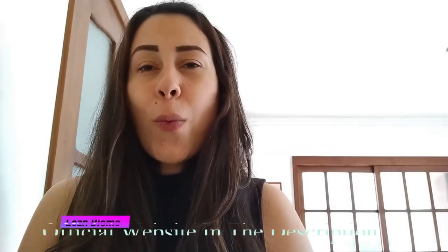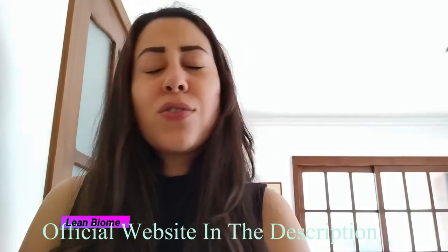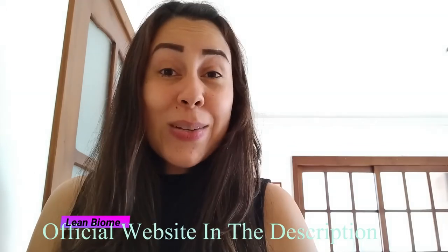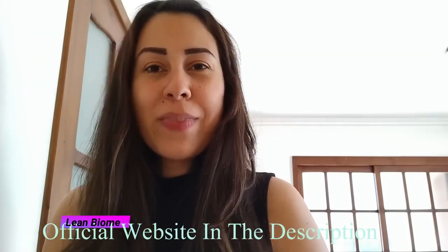Make sure that you are committed to your treatment once you purchase Lean Biome. Don't forget that the official website is just below this video waiting for you. Thank you so much for watching this video. I hope you have enjoyed it. I'll see you guys around and have a great day. Bye!